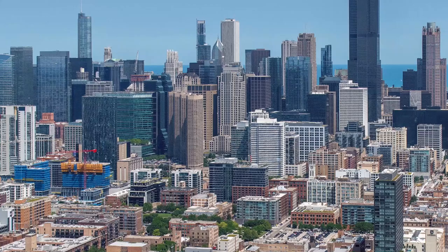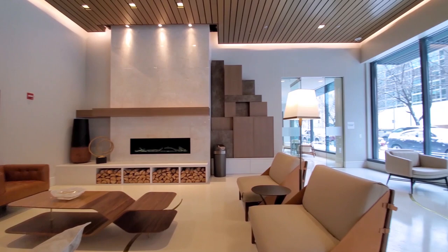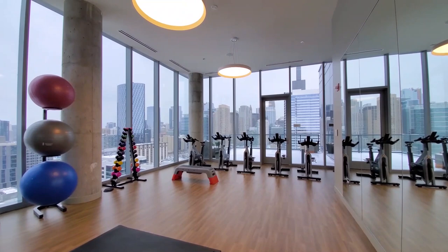At the new, pet-friendly, full-amenity Milieu. Milieu is pet-friendly and has 24-7 door staff. The building's extensive amenities start at the lobby level, where there's a lounging area and an innovative gear garage with sports equipment.